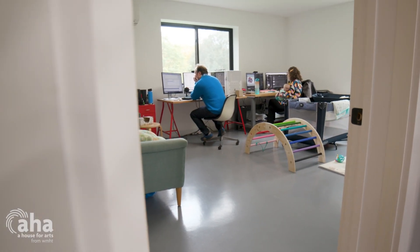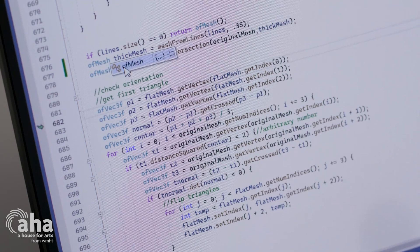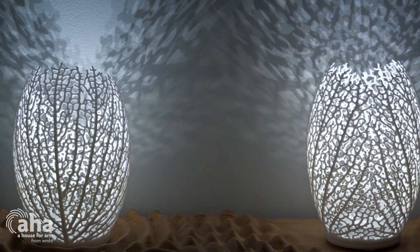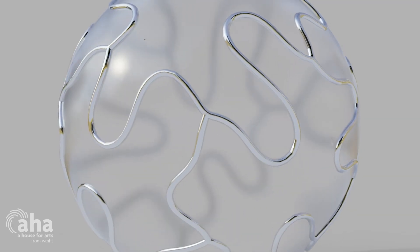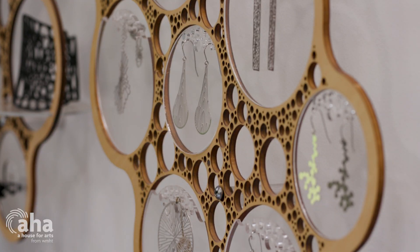We found a specific paper written by a guy named Adam Runyans that was built on a theory called auxin flux canalization. He had a rudimentary algorithm already written out, so we adapted that and created our own software, which allowed us to use it for design. We used it to grow a collection of 3D-printed lamps — each one unique, like leaves on a tree — and also a jewelry collection based on the same algorithm.